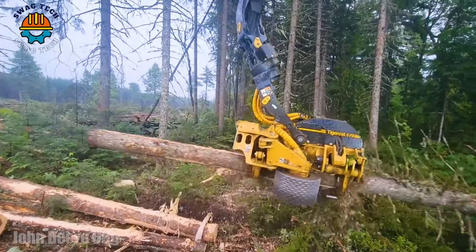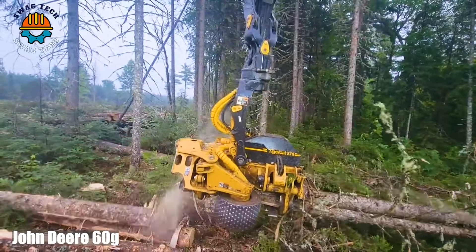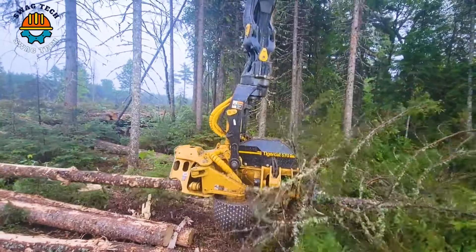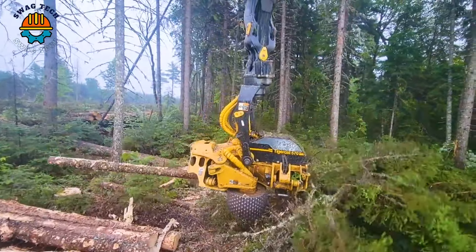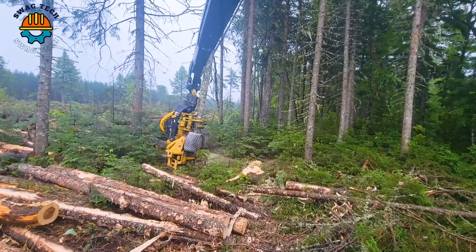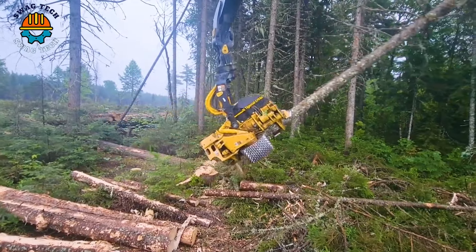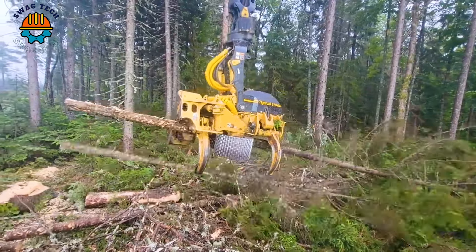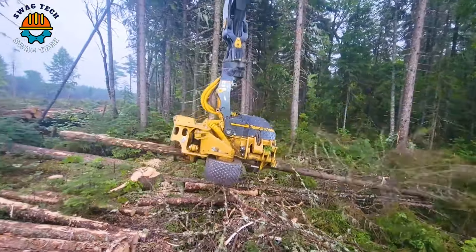The TigerCat 855 is equipped with a formidable 570 harvest head, a dynamic duo in the heart of the American forestry industry. This powerful machine combines incredible processing speed and precision, transforming the logging landscape.